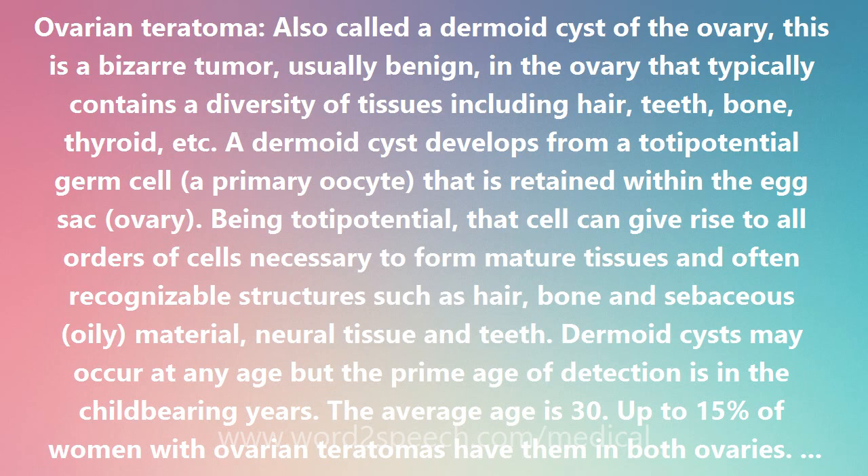A dermoid cyst develops from a totipotent germ cell — a primary oocyte that is retained within the ovary. Being totipotent, that cell can give rise to all orders of cells necessary to form mature tissues and often recognizable structures such as hair, bone, sebaceous oily material, neural tissue, and teeth.